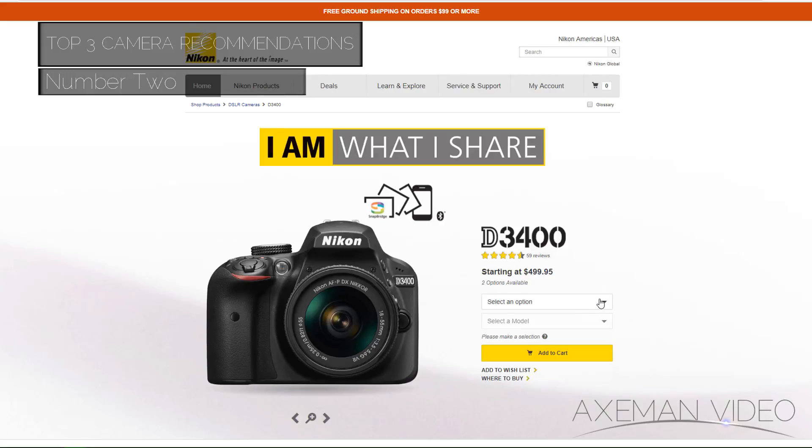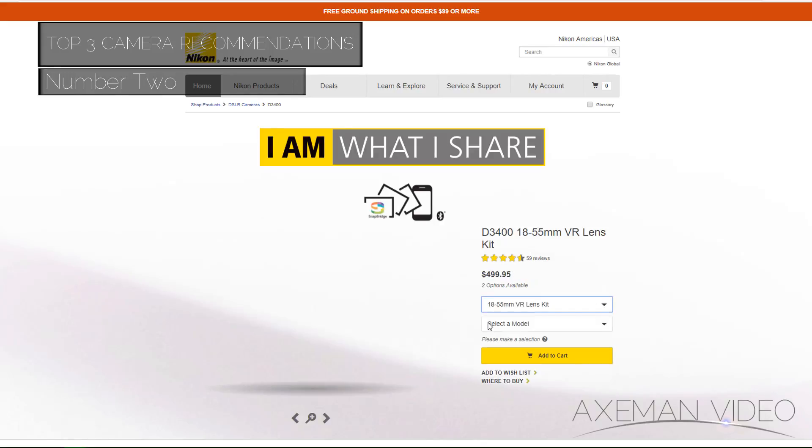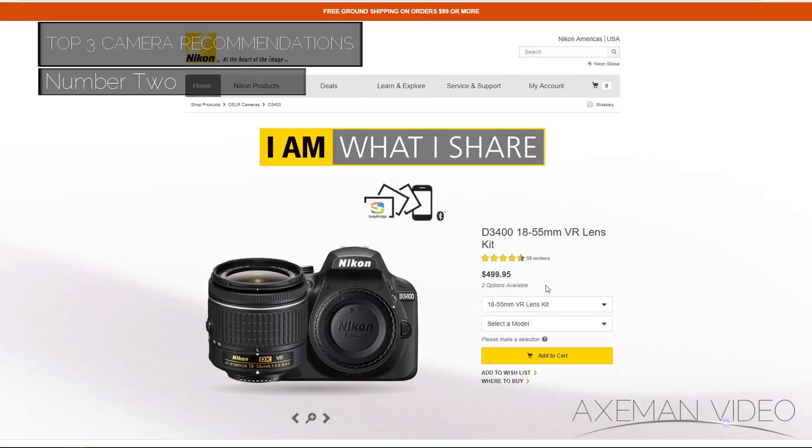If this one is a little bit out of your price range, take a look at their D3400 — just as good of a camera really, but it does not have a mic line-in, nor does it have that nice swing-out LED panel.